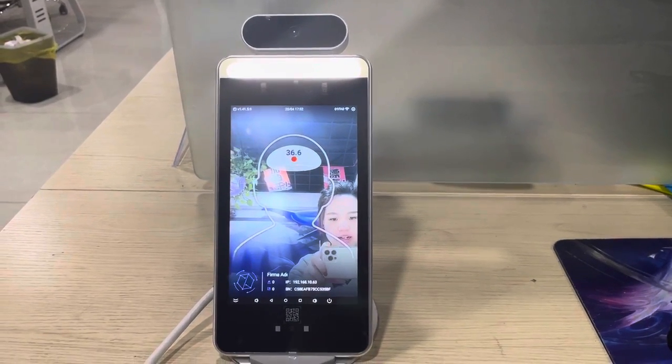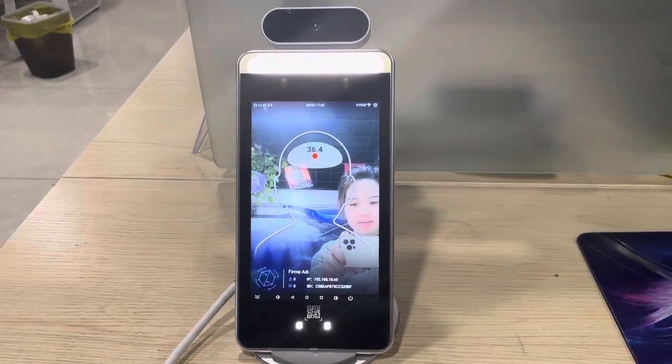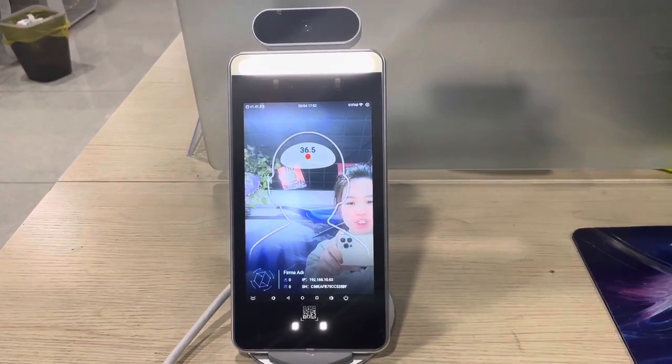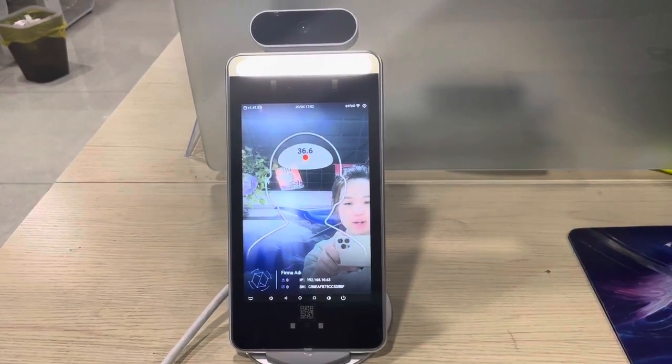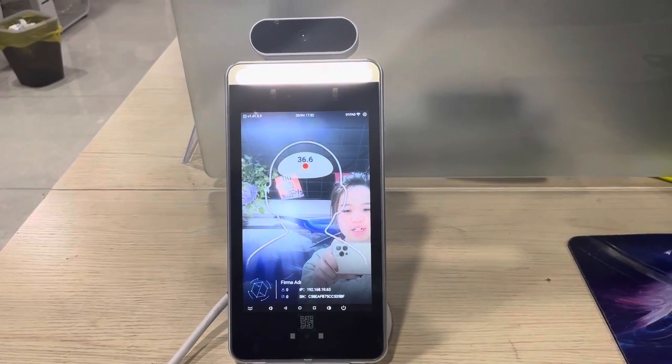Hello Dears, this is ROAT — HF Security Face Temperature Devices for Access Control and Time Attendance. This video is to show you the Turkish language.